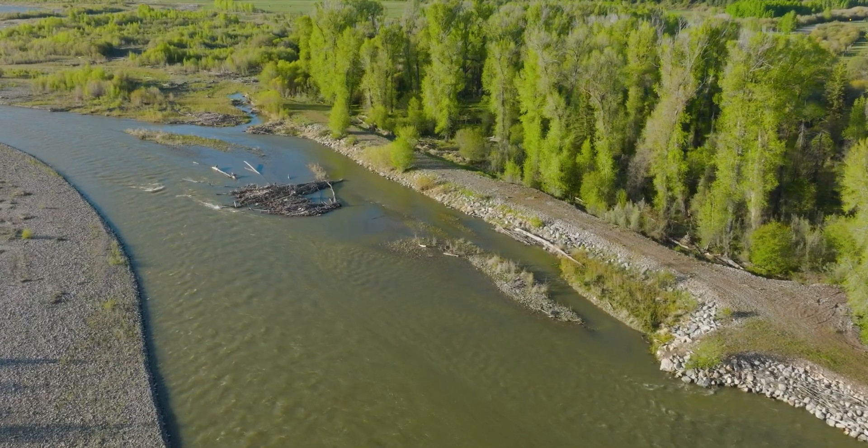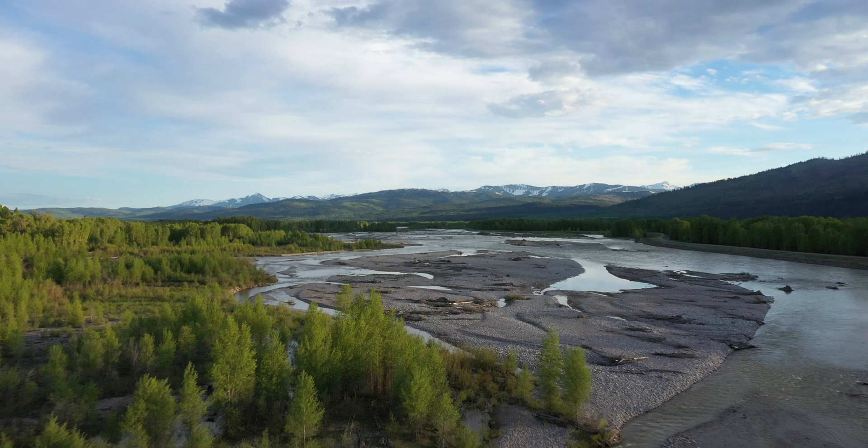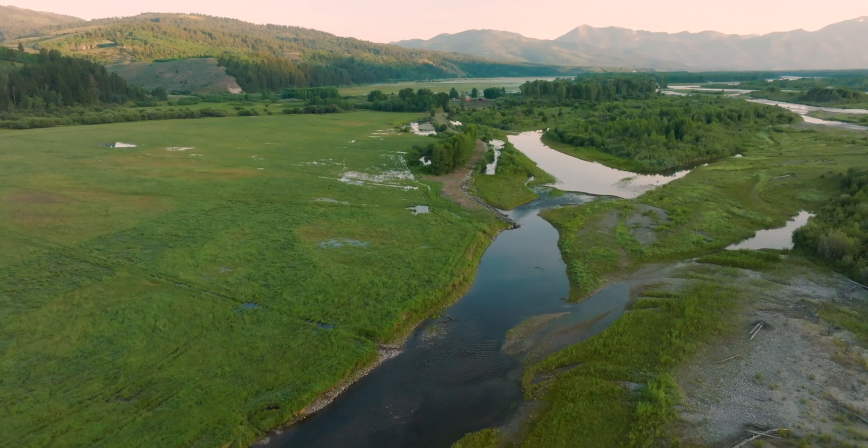It's also at the tail end of the Jackson levee system. When the levee section ends just upstream of this project area, the Snake River has a bunch of energy from bouncing off levee to levee to levee. So it's sort of like the end of the garden hose, and that energy is dispersing onto the family's property down here on the ranch.